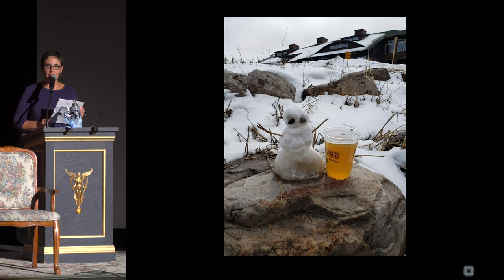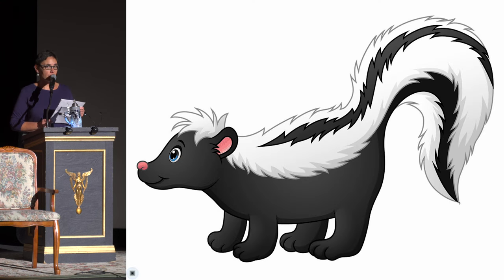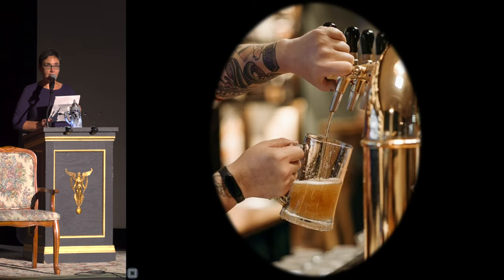But what happens when that beer is not so tasty? Have you ever ordered your favorite draft beer, took a sip, and thought, hmm, this beer tastes a bit skunky? That is what we are going to explore tonight — skunky-tasting beer. Specifically, we are going to talk about skunky-tasting draft beer.